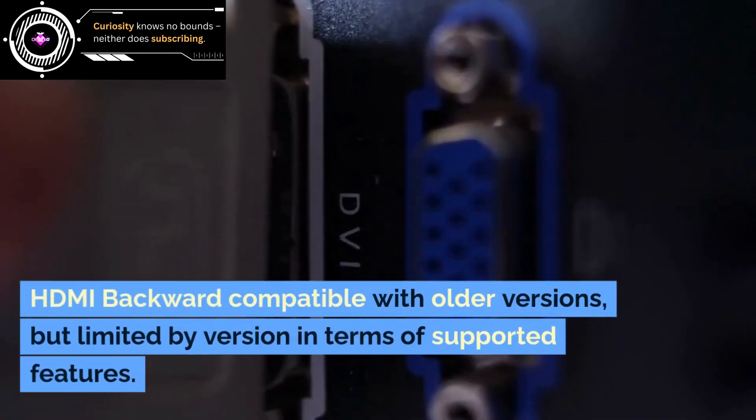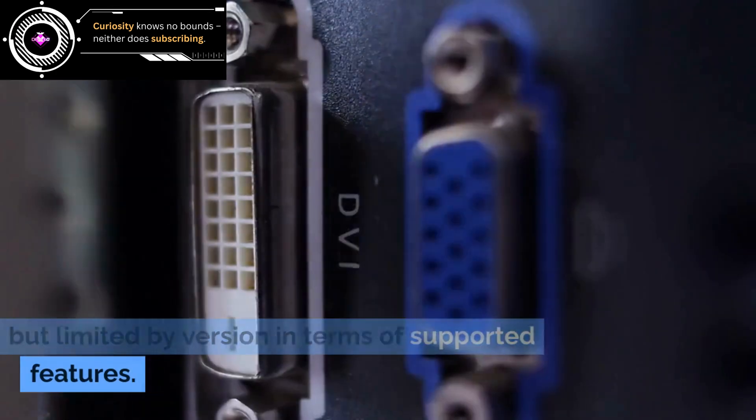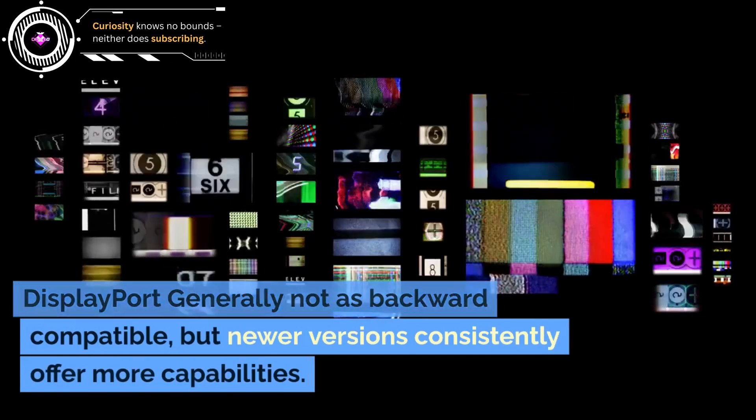HDMI is backward compatible with older versions, but limited by version in terms of supported features. DisplayPort is generally not as backward compatible, but newer versions consistently offer more capabilities.